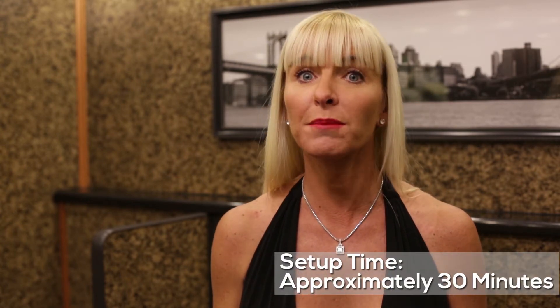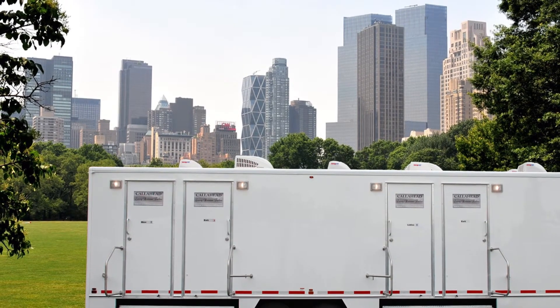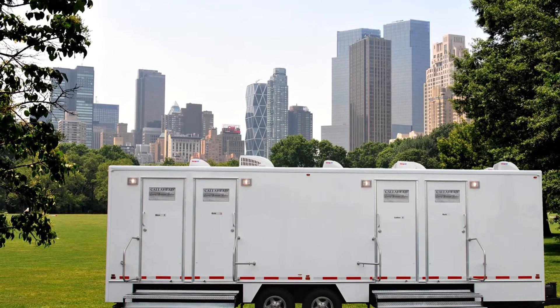Electricity for the Manhattan runs on a generator or standard 110-volt outlets. A Call Ahead professional uniformed delivery specialist will arrive to set up the Manhattan at a location you select. Setup of the restroom trailer will take approximately 30 minutes before it is fully operational. This is a completely self-contained luxury restroom trailer equipped with a separate freshwater and wastewater holding tank, designed to handle use by hundreds of people at any special event.